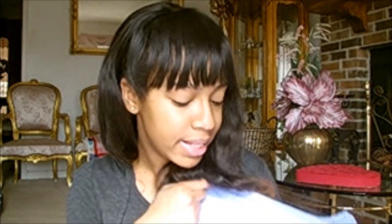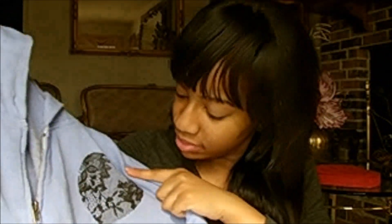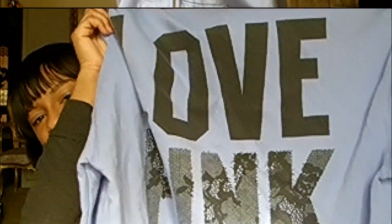Another purchase that I thought was really good was a Victoria's Secret hoodie. It's in a medium so it's kind of big and oversized, which is actually why I got it. It's just purple and it has a little heart with a lacy design on the front. And then on the back it just says Love Pink.